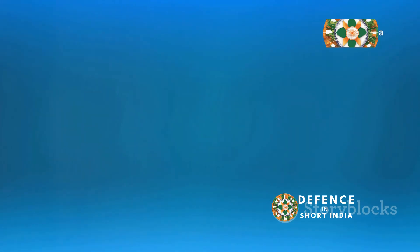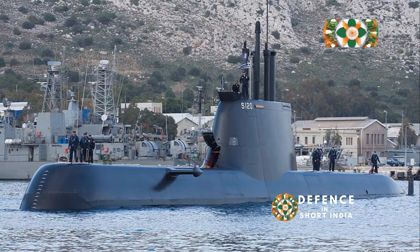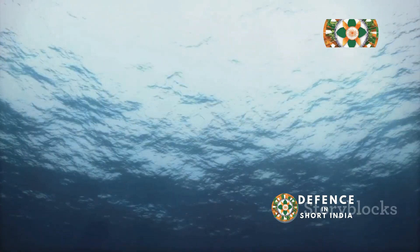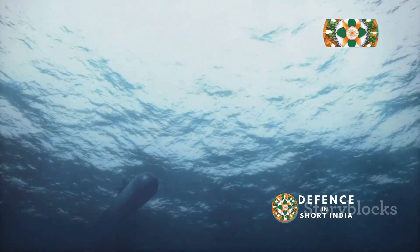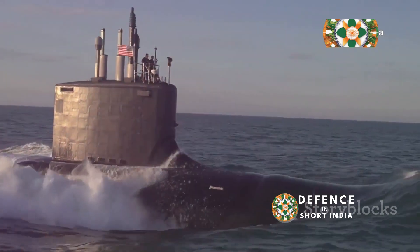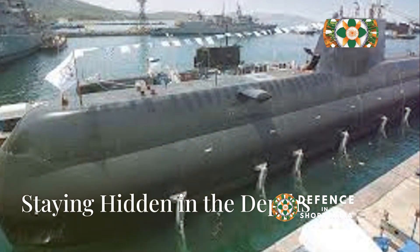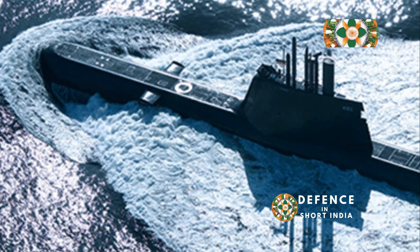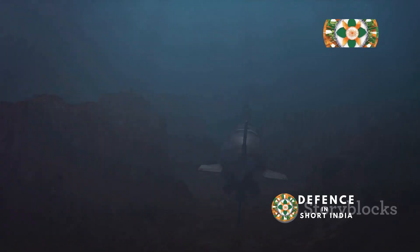This submarine is a hunter of the deep. It navigates the world's oceans with precision and power. Its sleek design and advanced technology make it a force to be reckoned with. The Type 214 is not just a submarine — it's a statement of power, innovation, and the future of naval warfare.